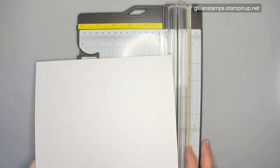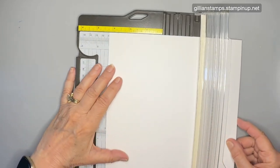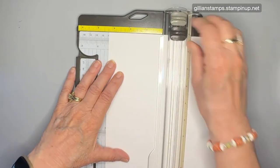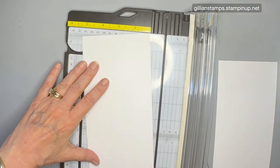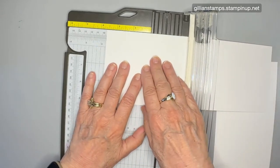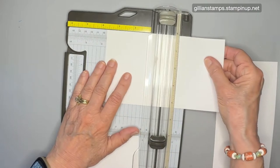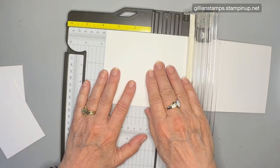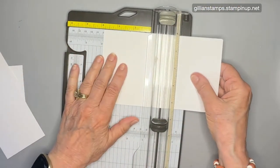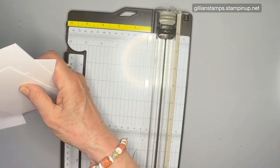I'll cut this into six — first cutting in half at four and a quarter inches, then cutting into thirds at just under three and three-quarter inches. I'll go three and three-quarters then back a sixteenth — one little mark — and that should give us three pretty similar sized pieces. Same with the other half. So those are ready to go for my six die cuts. I'm only going to do one with you today.